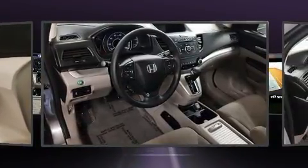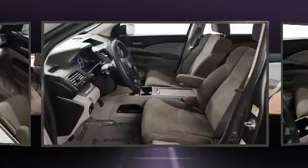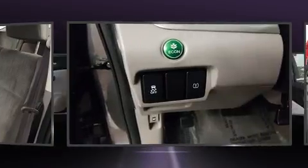Take assurance in side curtain airbags providing head protection in the event of a severe collision. It also arrives with a Carfax history report, providing you peace of mind with detailed information.